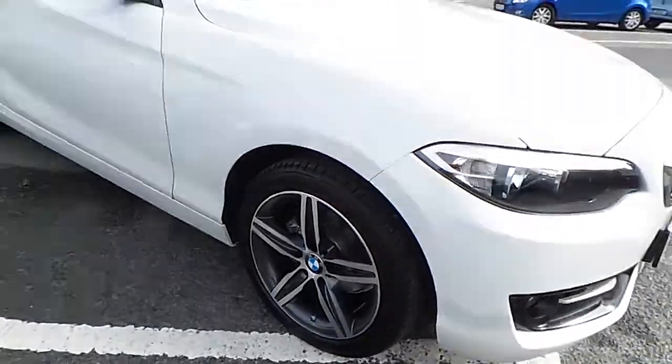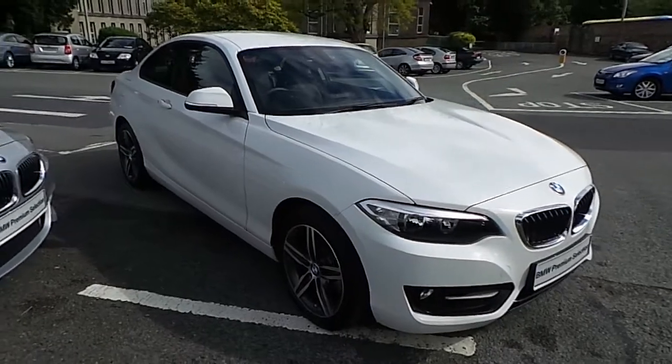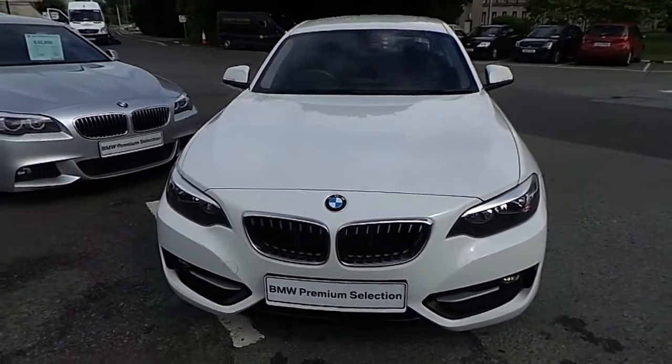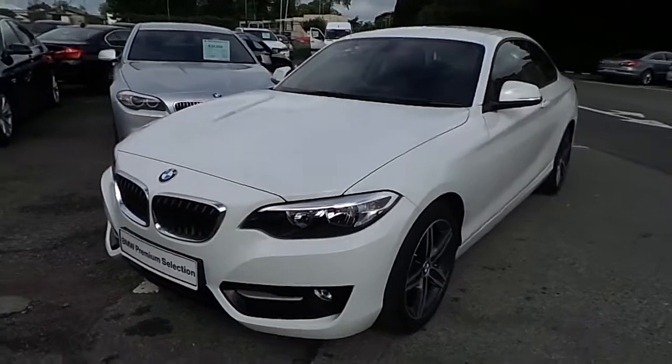I'd like to thank you for taking the time to watch this video. If you'd like any more information on this or any other BMW in our stock, please call us on 01 215 3300 or log on to our website at www.murphygunbmw.ie.